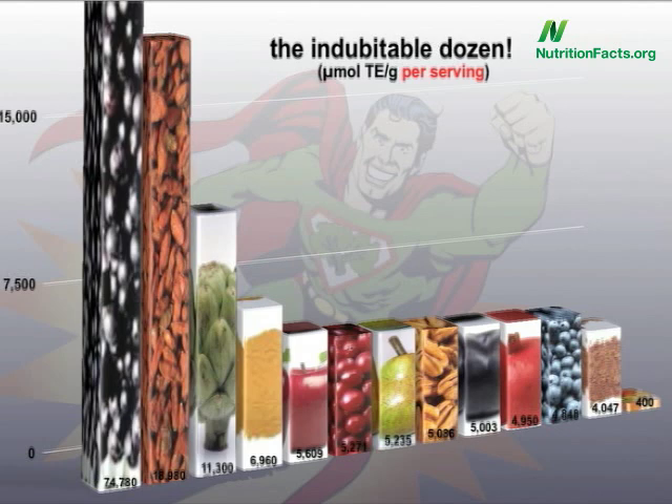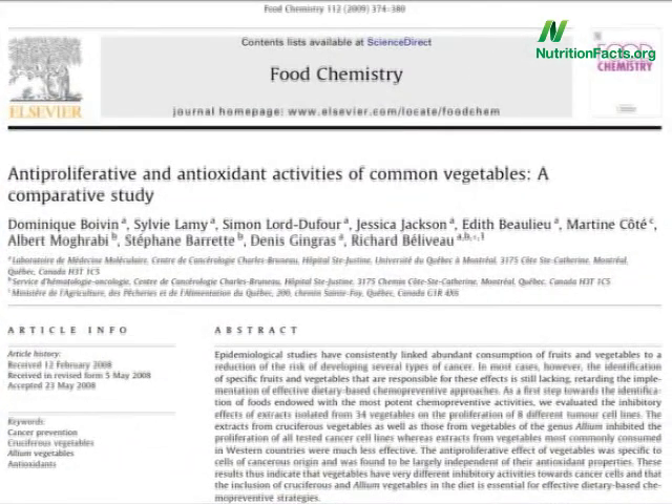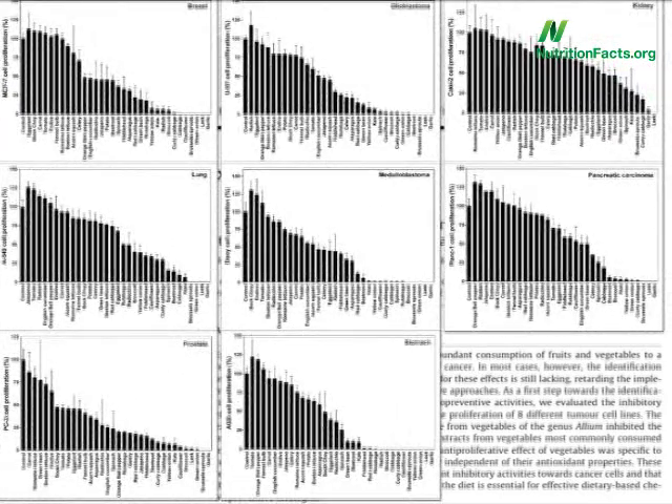This year, though, a landmark study was published pitting 34 common vegetables against eight different types of human cancers — breast cancer, brain tumors, kidney cancer, lung cancer, childhood brain tumors, pancreatic cancer, prostate cancer, and stomach cancer.